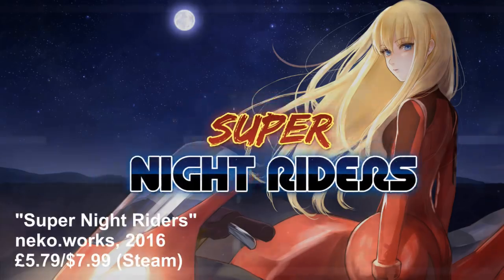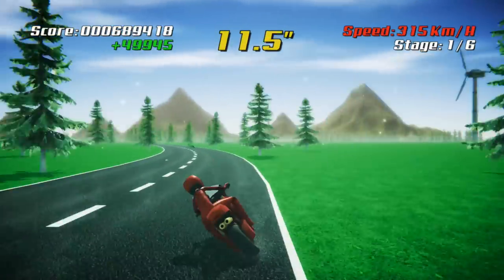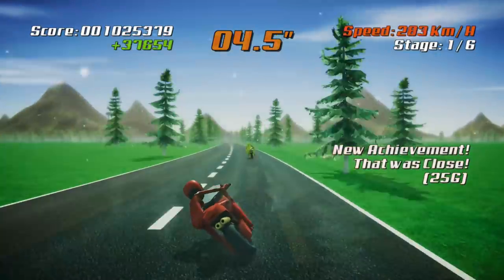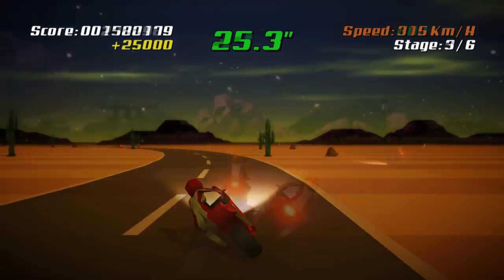Just to break things up, let's have a motorbike game — one which takes its cues from Super Hang-On and then adds some slightly bubbly aesthetic to create a game which looks a bit weird, if I'm honest, but plays ok. Super Night Riders is the name, and super night riding is its game — along with day riding, and evening riding, and all that.